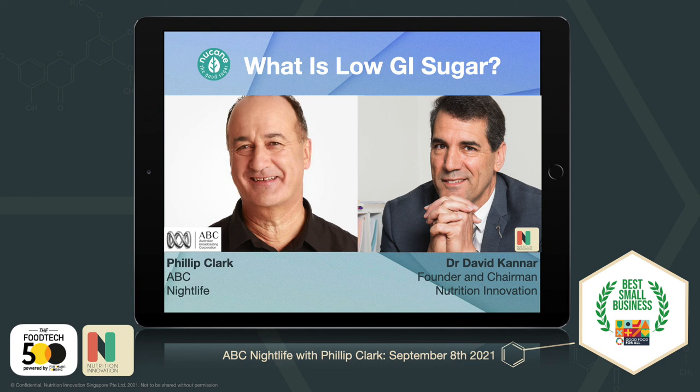You've been listening to a Nightlife podcast. For more great conversations about the issues that impact you, as well as features on travel and food, head to the Nightlife webpage. You'll find it at abc.net.au/nightlife. You don't need to be a night owl to enjoy the Nightlife.